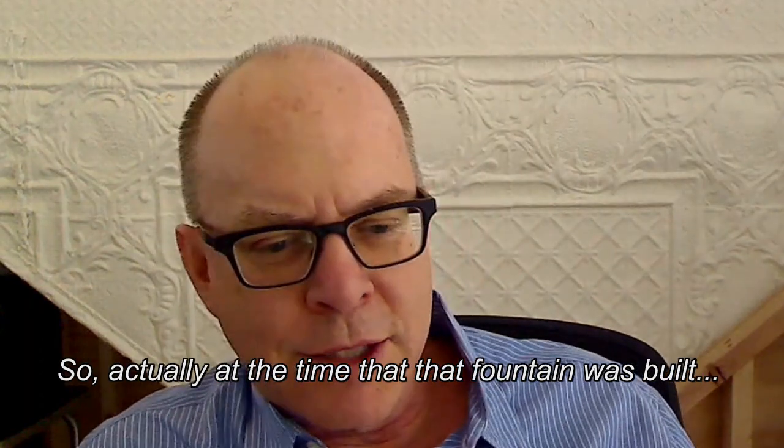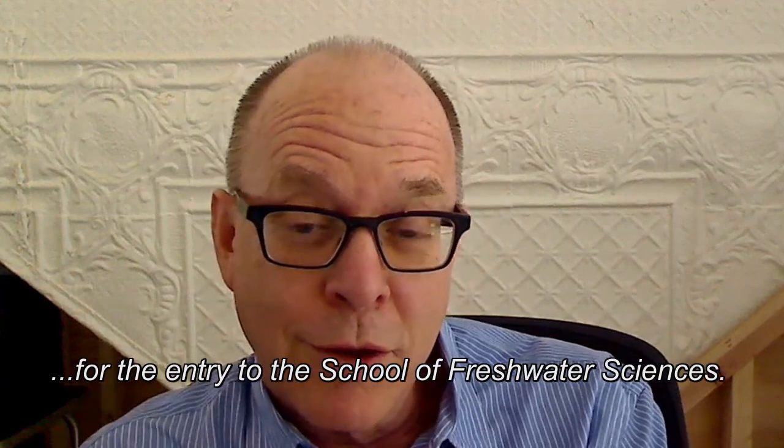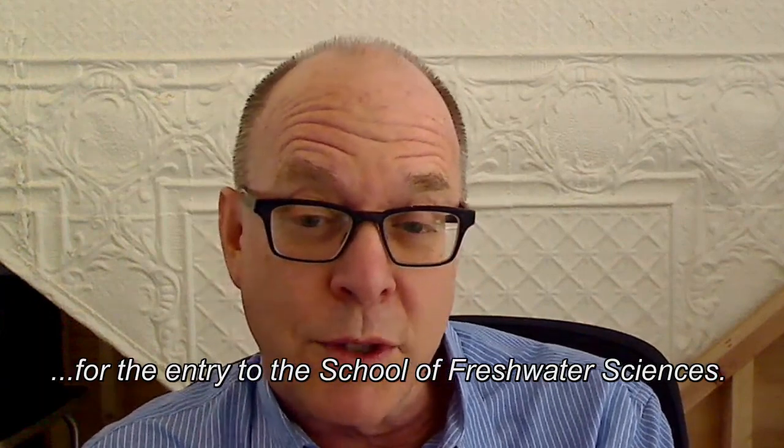So actually at the time that that fountain was built, the sculptural pieces for a second fountain were fabricated for the entry to the School of Freshwater Science.